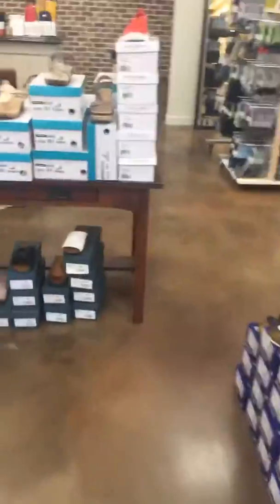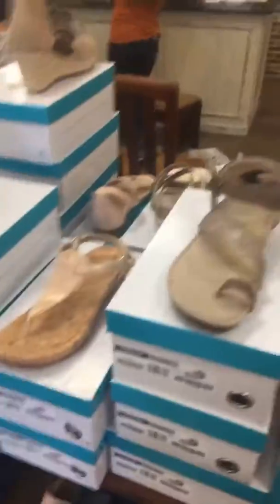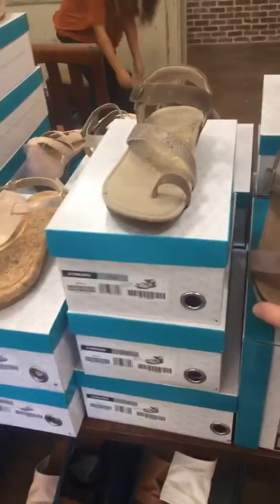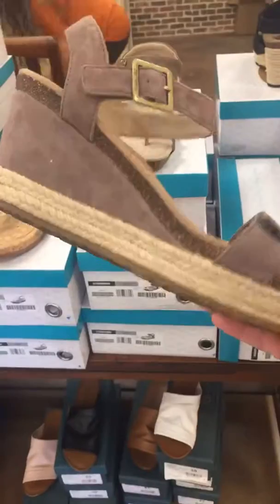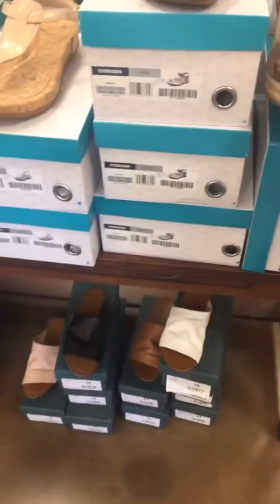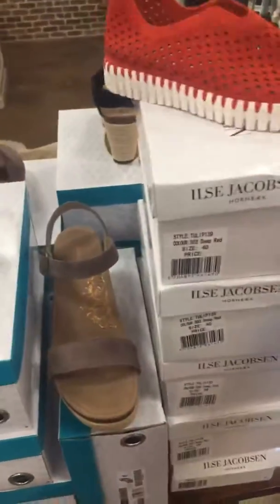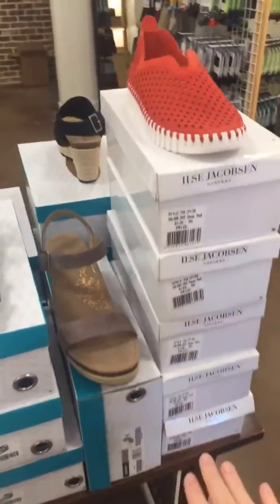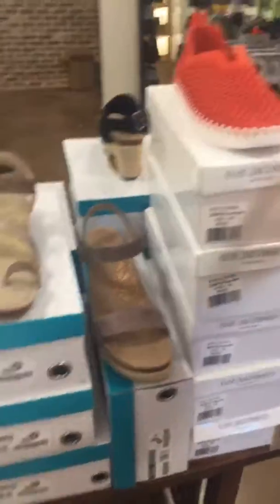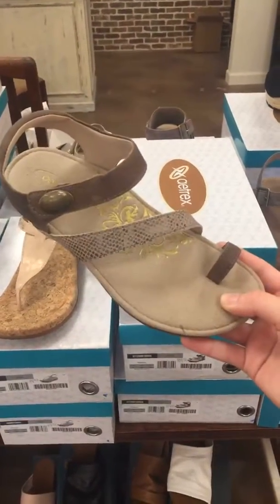Over here I want to show you all some of the Atrex we have on sale — we have so many options. Right here is this beautiful wedge, super cute, it has the espadrille detail on it, and it is a size 40, so it's 30% off. We also have, if anyone has the Tulips by Elsa Jacobson, you know you love them — the red color is on sale, 30% off of $79. We also have this pretty sandal with the snake print and detail on it, with Velcro. If you haven't worn Atrex before, they have really good arch support and they're super comfortable.